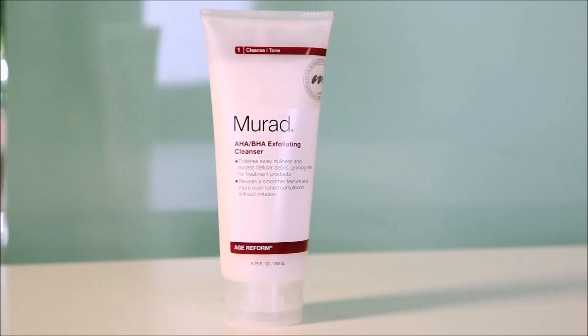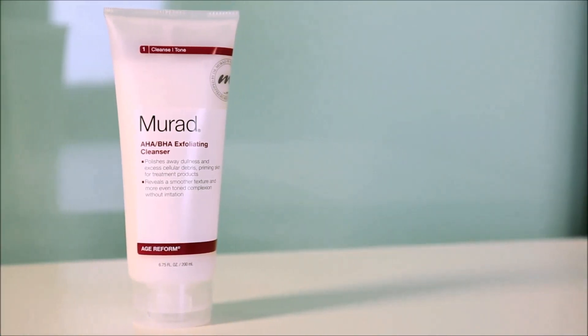I'm Sharon, Director of Education for Murad. Today I'm here to talk to you about our AHA-BHA exfoliating cleanser.